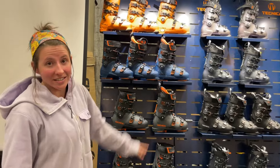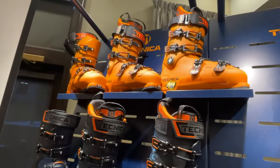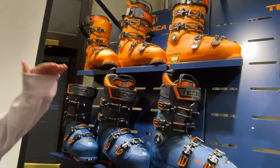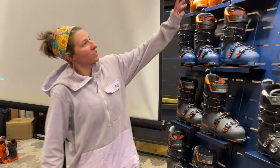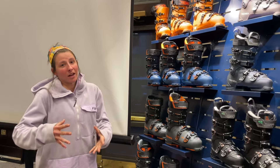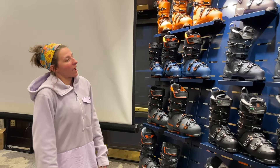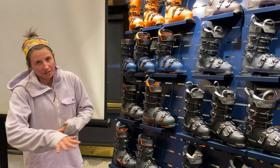The Mach 1 series, a kind of hallmark in alpine boots, is getting a few tweaks to the liner. Basically each flex profile is going to get a customized liner that matches that flex profile really well. So if you're in that high performance 130-115, you have a beefed up liner that really supports your skiing, whereas if you're in a lower flex, it's going to be a really comfortable liner to slide into.